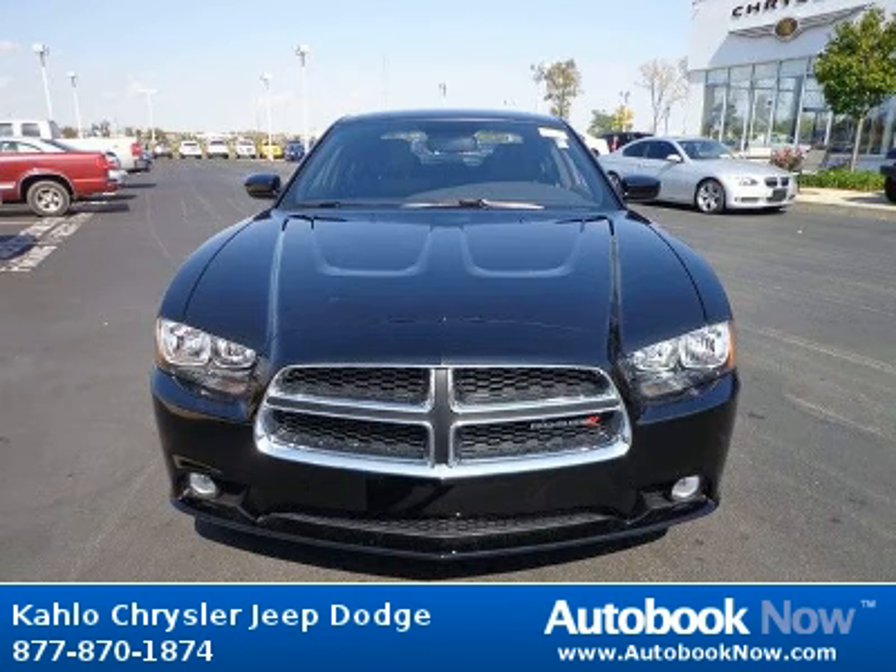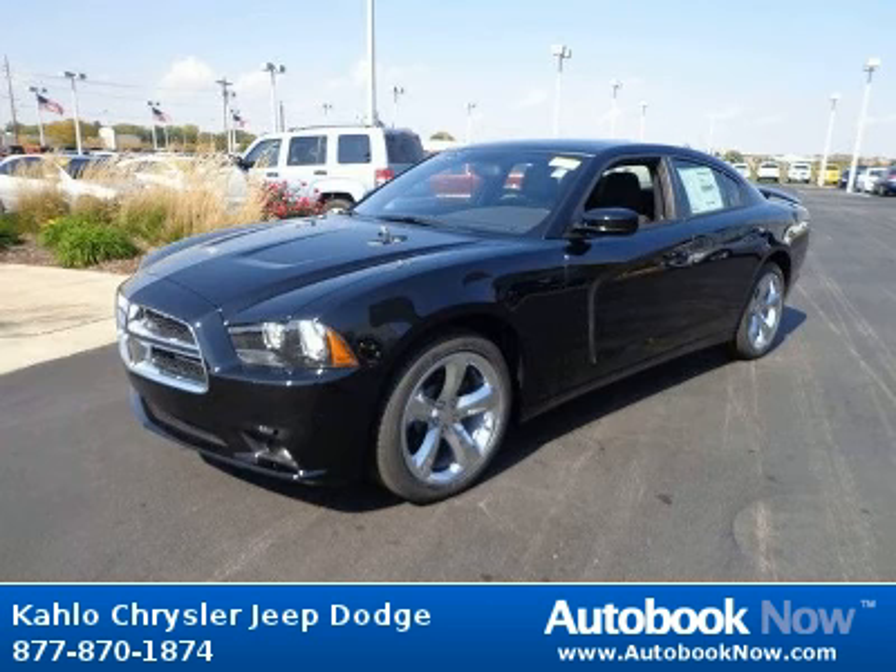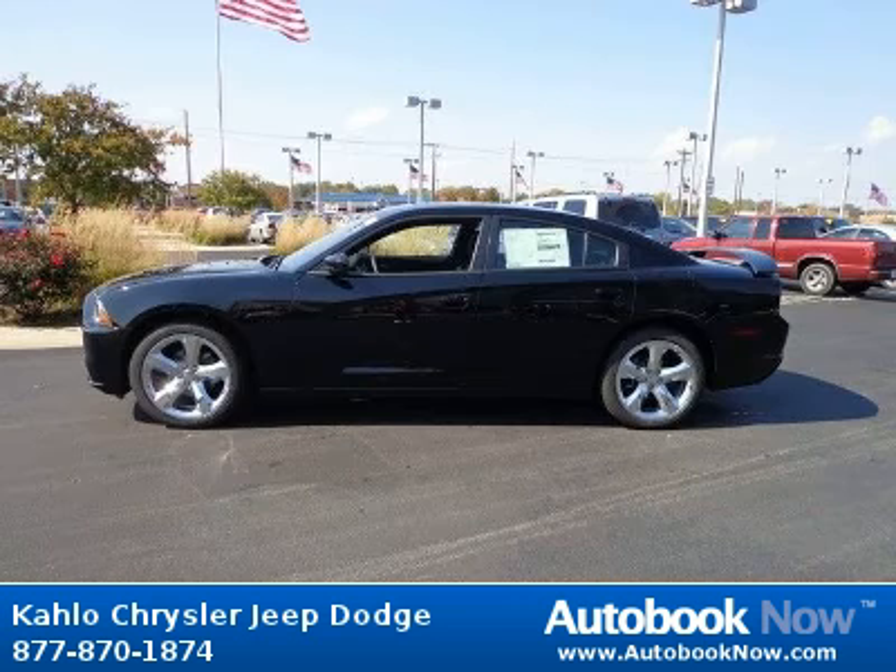This 2013 Dodge Charger is available at Kahlo Chrysler Jeep Dodge in Noblesville, Indiana. This Charger has a beautiful black color. It has 5 miles on it.